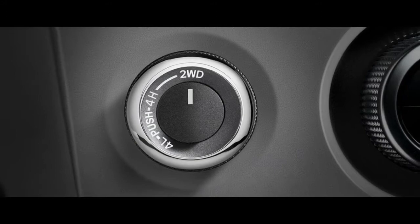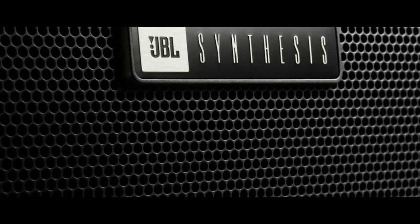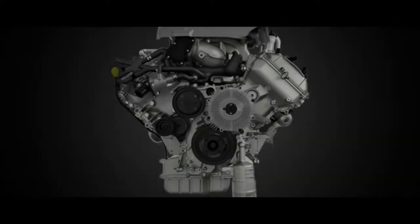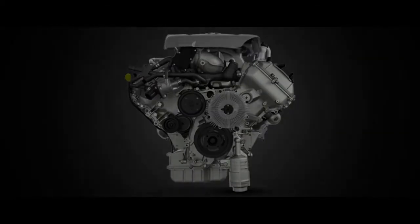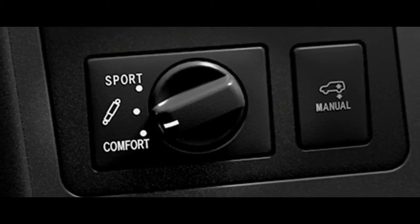The safety package bundles adaptive cruise control, active lane control, forward collision warning with automatic emergency braking, and automatic high beams. Other automakers offer similar features on their minivans, but many charge extra for the package — Toyota's is standard on every trim.